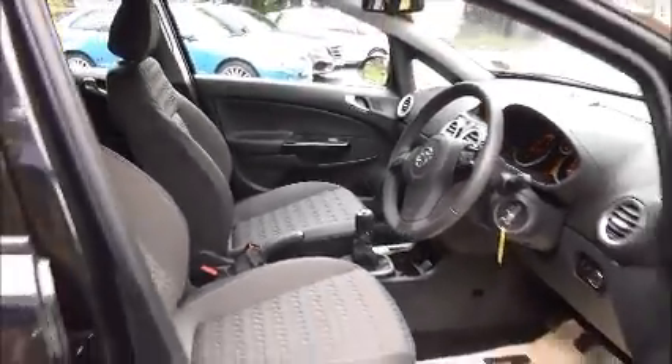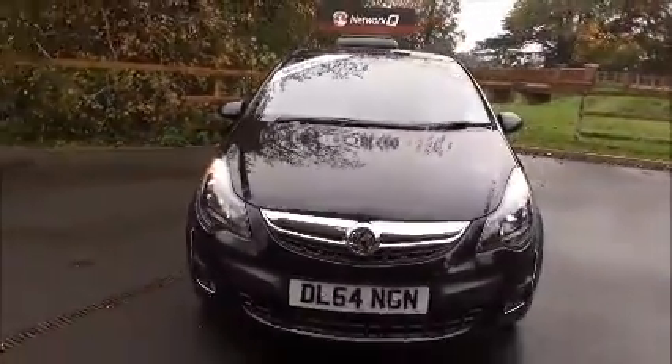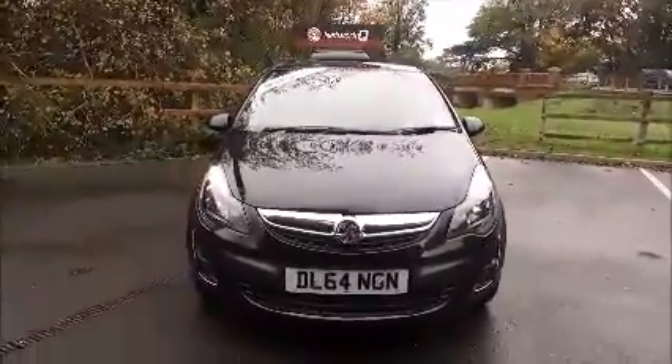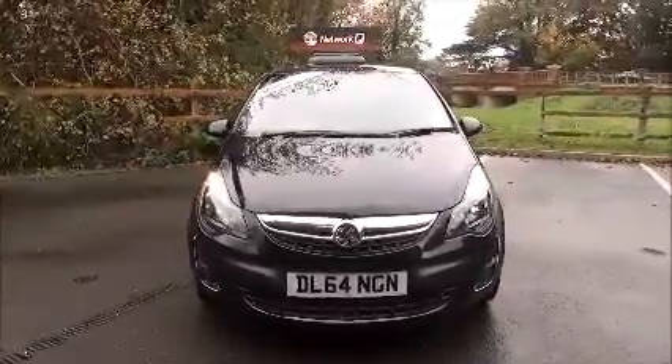There is lots of storage space with side pockets and cup holders too. As you can see, lots of features to make the drive even more enjoyable. This is a network queue vehicle and benefits from the balance of the manufacturer's warranty. This concludes the presentation on the Vauxhall Corsa 1.2 SE.